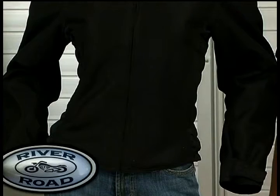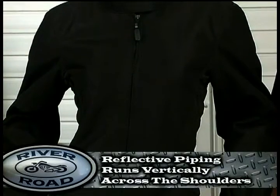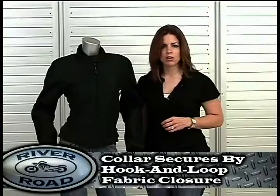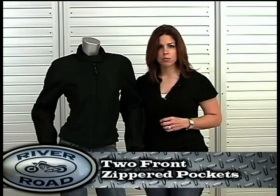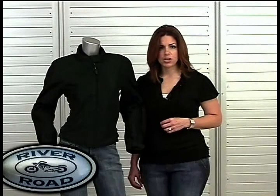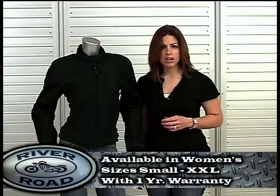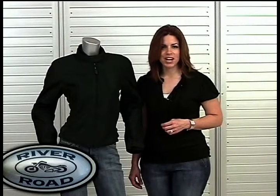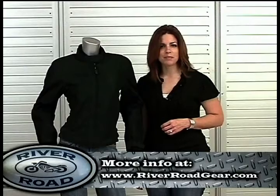Other significant details include a water-resistant zip-out liner, reflective piping running from shoulder to shoulder across the back, hook and loop fabric closures at the collar for a secure fit, and two front zippered pockets. The Yuma mesh jacket is available in women's sizes small through double X and includes a one-year manufacturer's warranty. To purchase the Yuma mesh jacket and find more information on River Road products, go to RiverRoadGear.com.